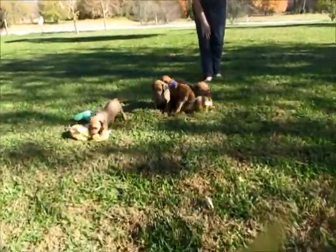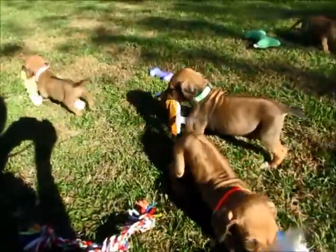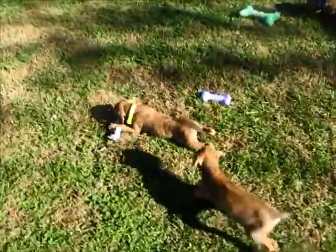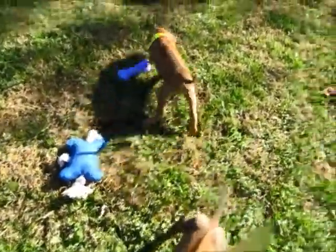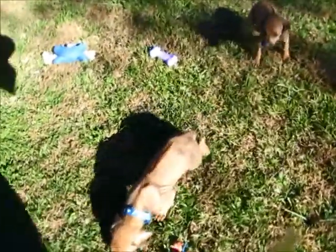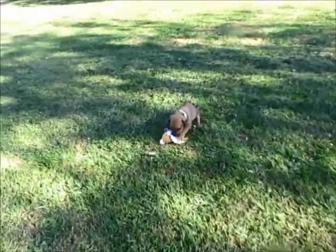These are the puppies from Chelsea's nursery. The little one with the green collar is a boy, and this little boy has no collar. All the rest have collars — this one's a red collar girl. They've never been out in the grass, so they're kind of nervous about walking in the grass. They're all doing good.